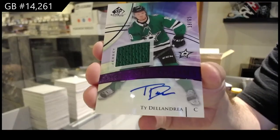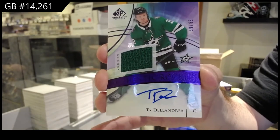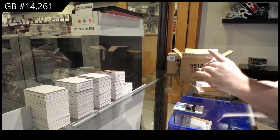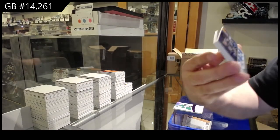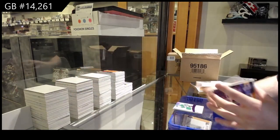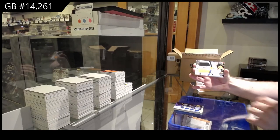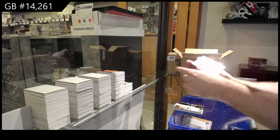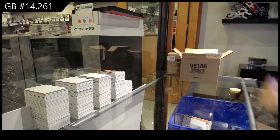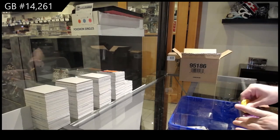Number to 65 autographed rookie jersey, Ty DeLandre. To 65, Ty DeLandre. Purple rookie jersey auto. We've got number 250, All-Star Skills Relic Blends, David Perron. Banner Year of Tristan Jari. And a base jersey of Ryan O'Reilly. I still think we haven't had the big hit in this case — I feel like we're waiting on it.